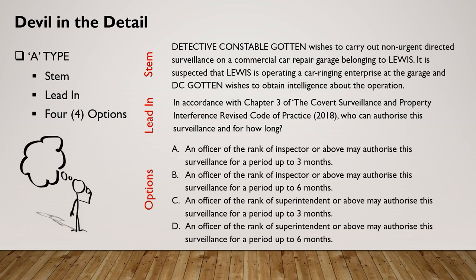In accordance with chapter three of the Covert Surveillance and Property Interference Revised Code of Practice for 2018, who can authorise this surveillance and for how long? The options are: A — an inspector or above for up to three months; B — an inspector or above for up to six months; C — a superintendent or above for three months; or D — a superintendent or above for six months. Knowing that authorisation rests with a superintendent or above draws your attention to C or D, and if you've done your homework, you'll know the correct answer is C.